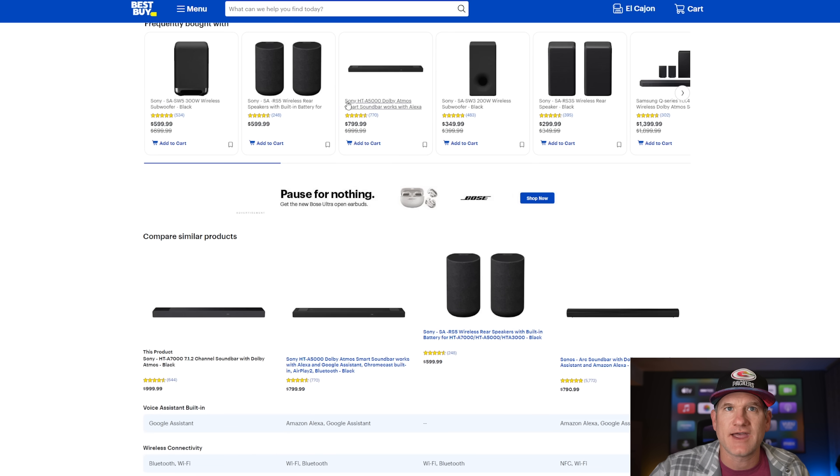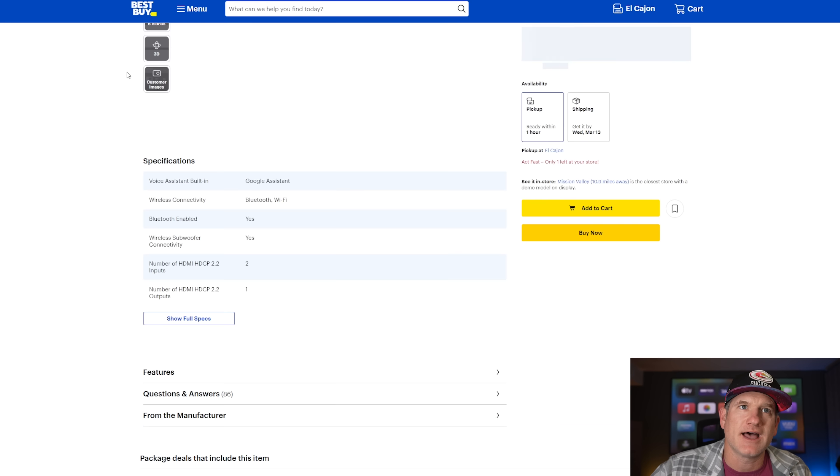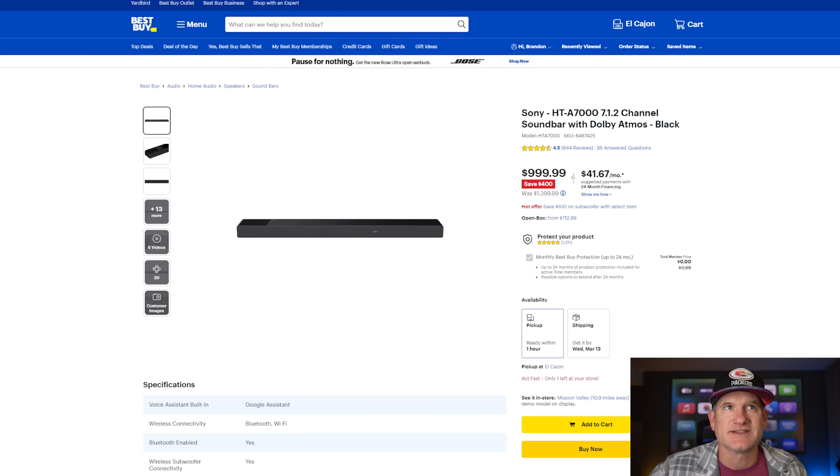They also have the HTA-5000 at $799, down $200. The rear speakers — single-channel units — are $299 for the setup, and the larger SAR-S5 rear speakers, which have a front and vertical channel, are $599. Even the base soundbar is $100 off. So it's a good opportunity to save money on the Sony TV and pair it with some of this audio gear.